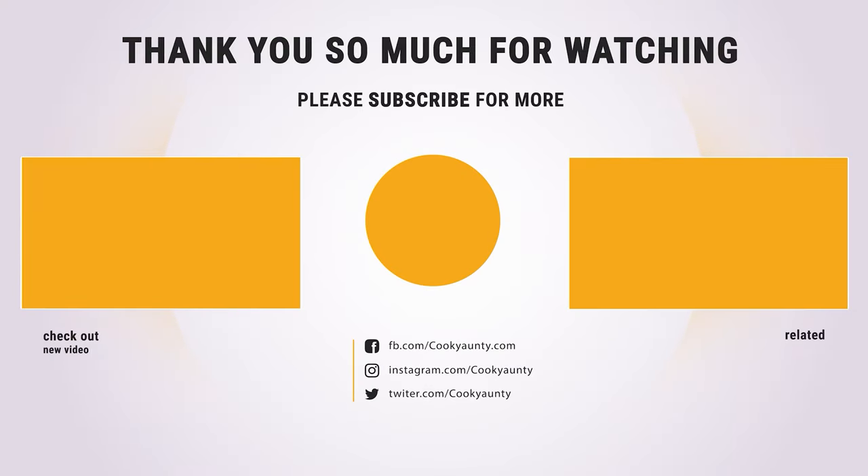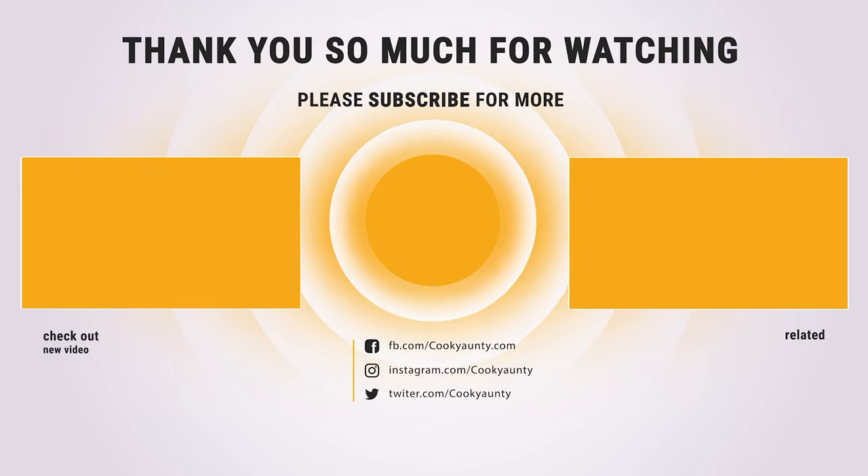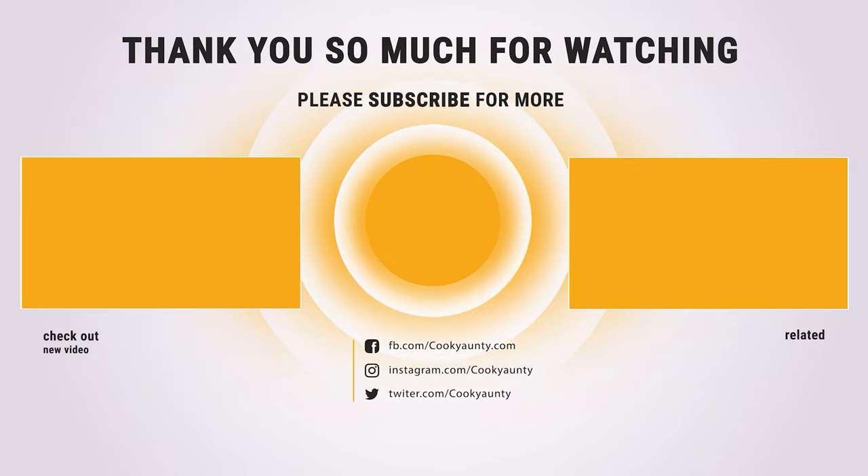Thanks for watching — hope you have no doubts about the best espresso machine on the market. If you enjoyed this, make sure to like and subscribe, and drop a suggestion in the comment box if you think we can do better.